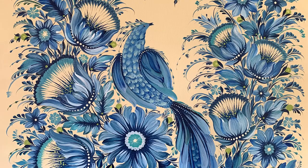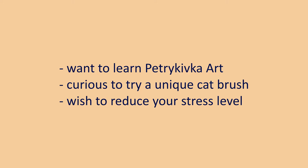Welcome to our Petrekivka course. This course is for you if you want to learn Petrekivka art, are curious to try a unique cat brush, or just wish to reduce your stress level.